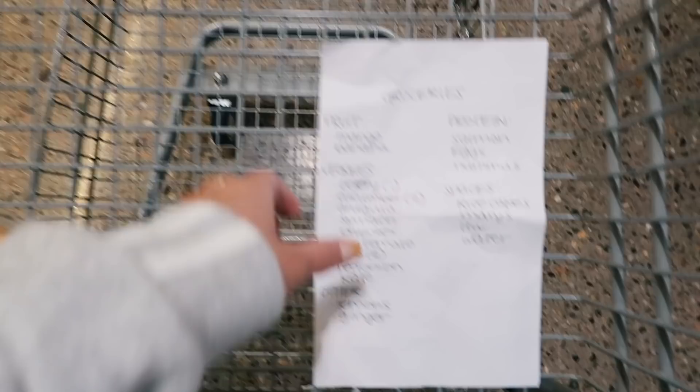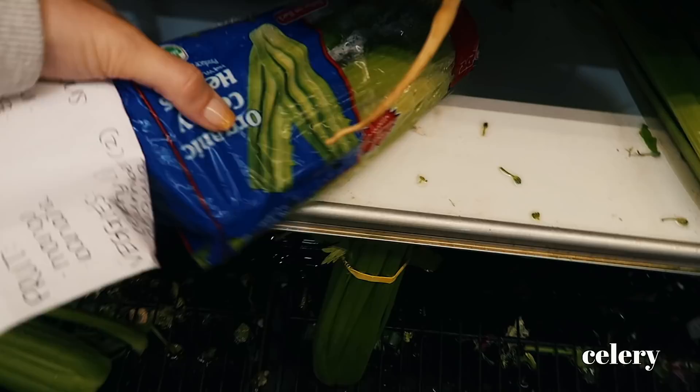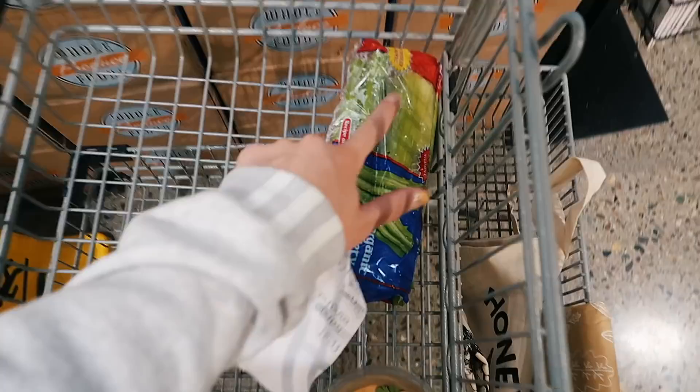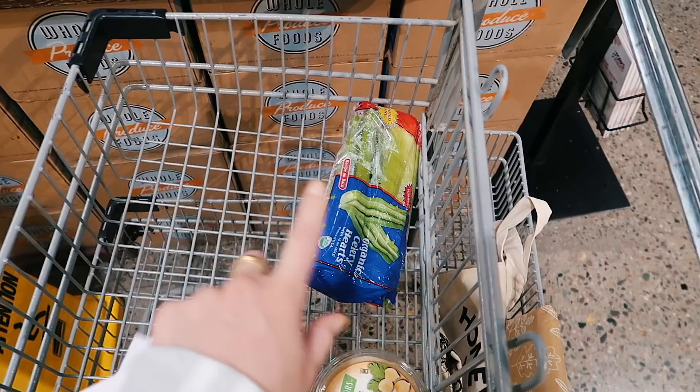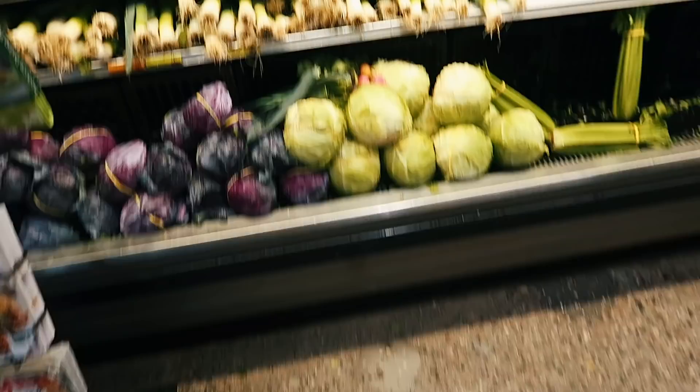I'm grabbing the last of the organic celery. My mom always says to get organic for everything you eat unless it has a skin over it — like a lemon has a skin covering the part you consume, so you don't need to buy that organic. I'll leave a list below; it's called the Dirty Dozen. My mom always talks about it.